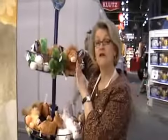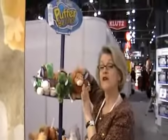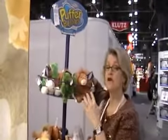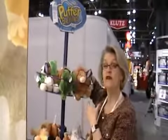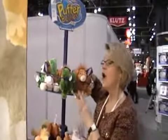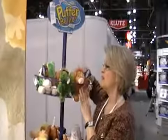Every store needs an opening price point gift, and Puffer Bellies are a great opening price point gift to have in your store. Some customers who come in want a small pickup item, they want something to add to a larger package, maybe tie on the outside of the package, or maybe they just don't want to spend much money.